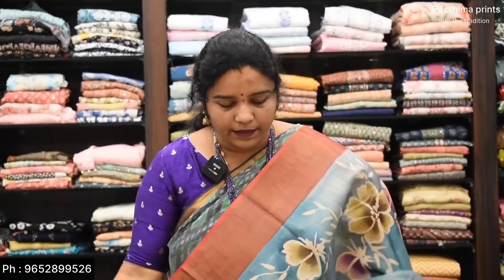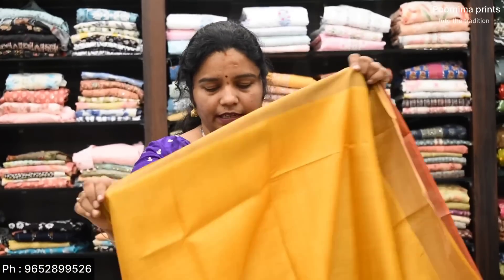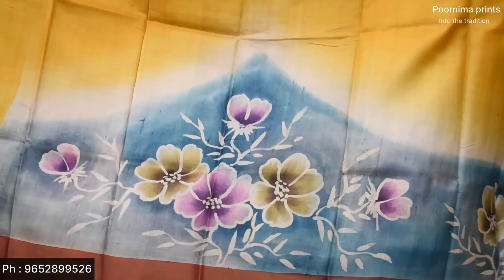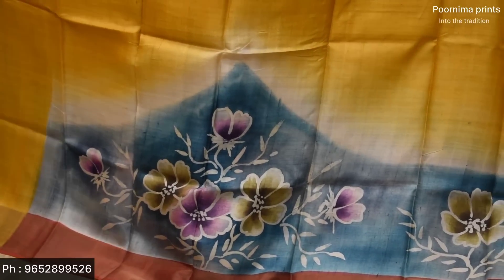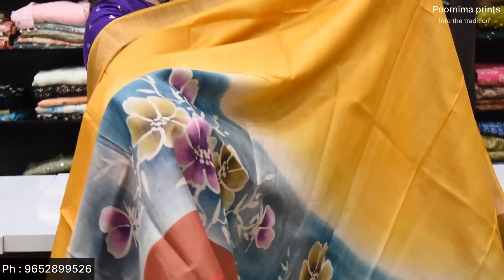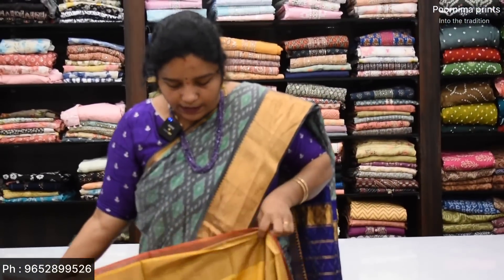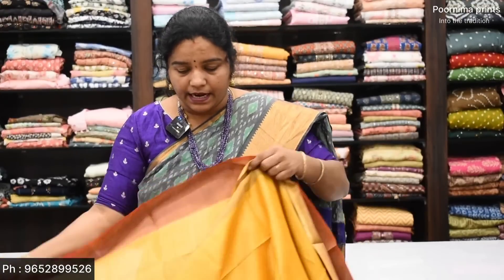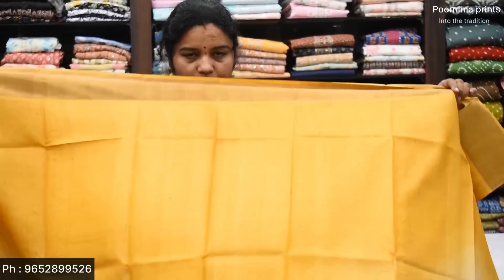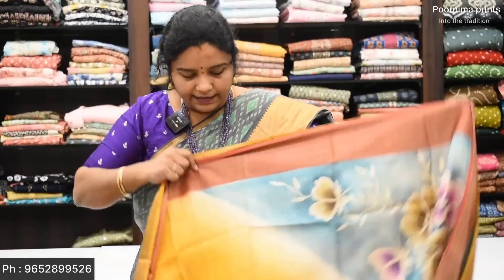There are very different and unique patterns. Here we have a hand painting — blue color combination with one side design. This is a nice mustard color combination with a contrast border in dark onion pink. This is a very good contrast border.